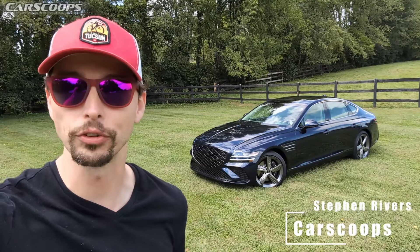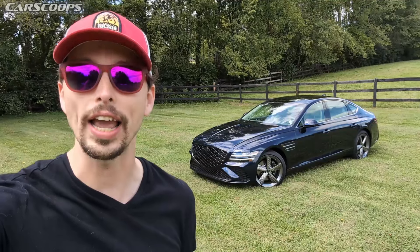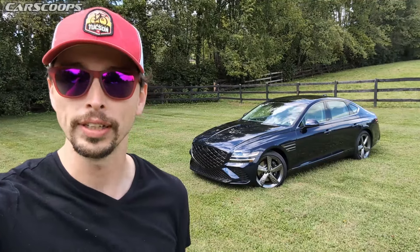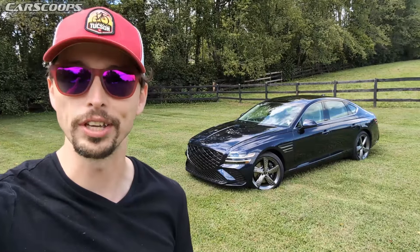Welcome back to Car Scoops. I'm Stephen Rivers and this is the 2025 Genesis G80. This week we drove it, and before we did, we asked you what you want to know about it. Today we give you the answers.